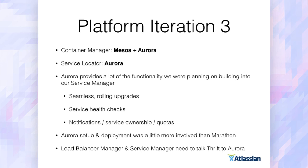We actually pulled back from Marathon and went to just Mesos and Aurora, still using Aurora as our service locator as well. The main reason was Aurora provided a lot of functionality we were going to implement anyway in our service manager — seamless rolling upgrades, health checks on upgrades to verify everything was working. Rather than re-implementing all that, we just used Aurora. Setup and deployment of Aurora was trickier than Marathon — Marathon is trivial to set up — and our load balancer manager needed to start talking Thrift instead of the HTTP RESTful JSON API that Marathon offered. Not huge problems, just a bit of friction.